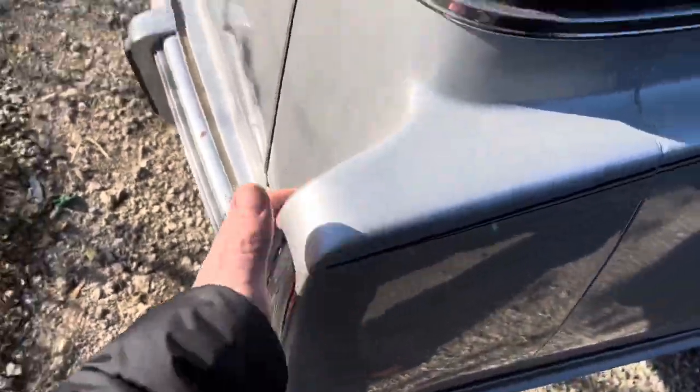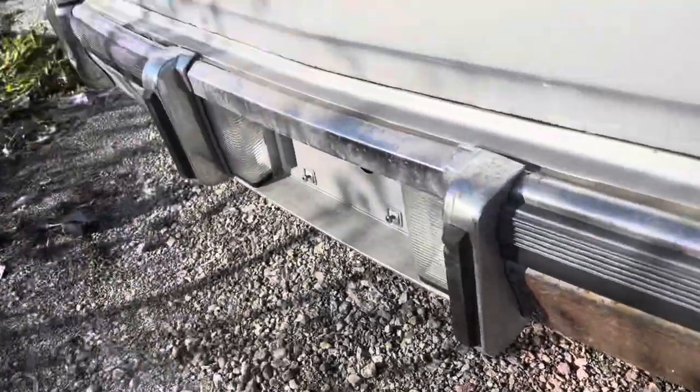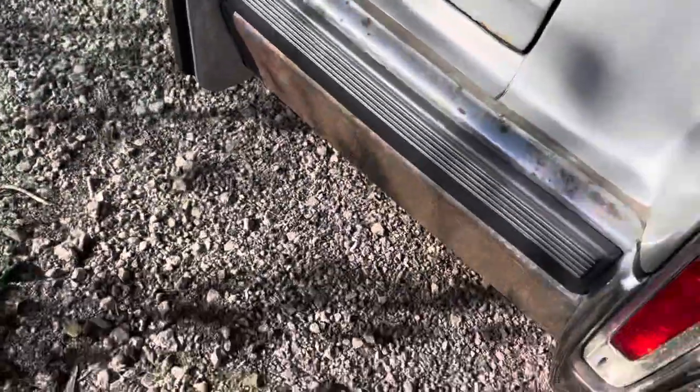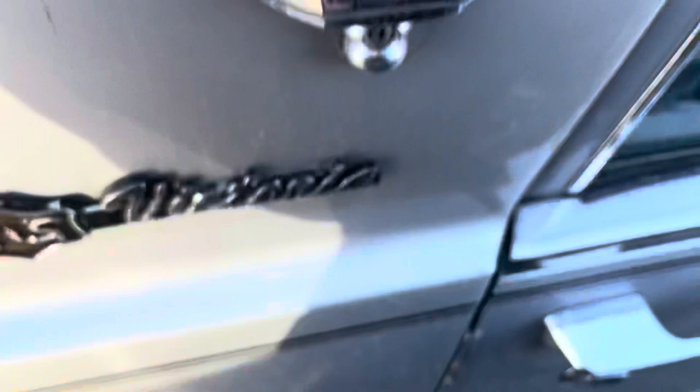It does retain that fin treatment on the back with the vertical tail lamps. Lots of chrome on the bottom as well, and everything, of course, follows through on that side — just like on the other side of the vehicle.